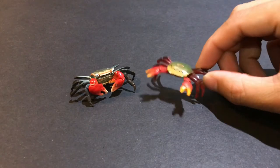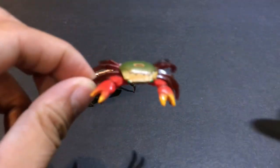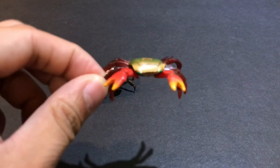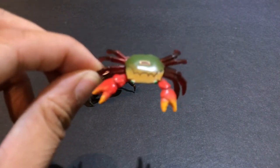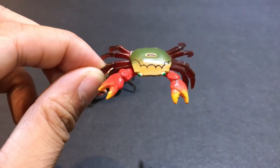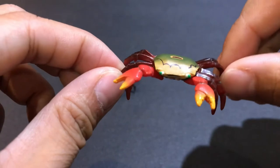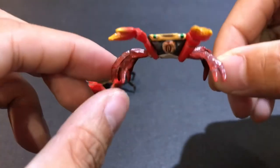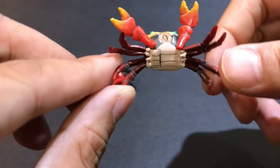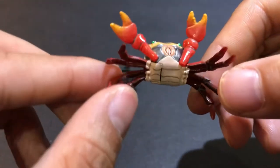This one came out in the year 2000 and was available as a bonus figure when you bought chocolate eggs, kind of like Kinder Surprise. Inside the egg you would get a capsule, and in the capsule there would be a random animal figure — this could have been one of them that you could have pulled. It requires some very basic assembly; just plug the legs in right there.